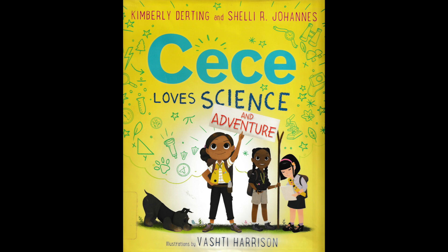Greetings! In today's Storytime with Mrs. Dixon, I am going to be reading Cece Loves Science and Adventure. It was illustrated by Vashti Harrison.